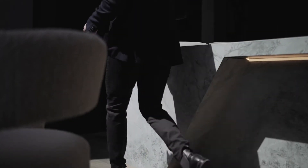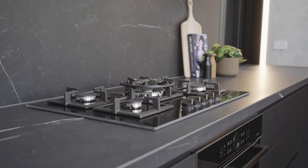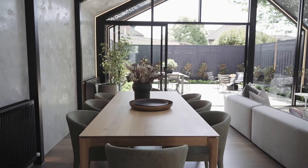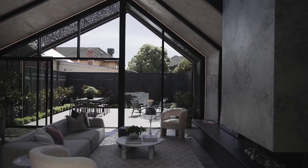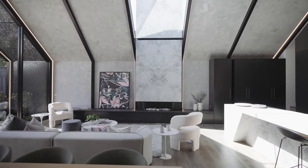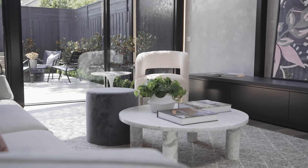Stunning porcelain benchtops, high-end Bosch appliances, and an integrated fridge and freezer all play a role in the precision planned kitchen. A living flame gas fireplace is the focal point of the living and dining area, its flue soaring into the sky-lit ceiling, creating a captivating centrepiece for friends and family to gather around.